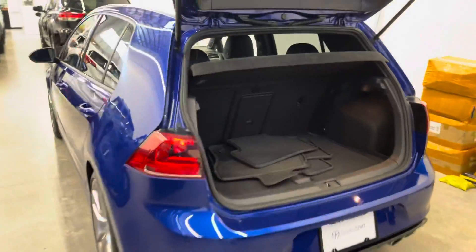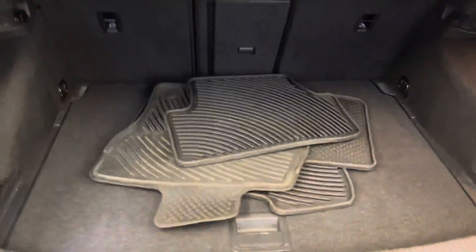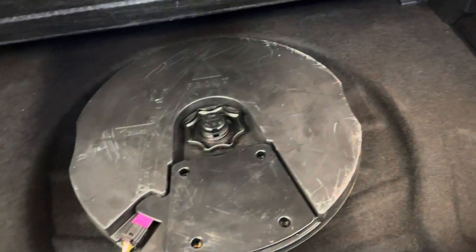Got carpet mats installed throughout the vehicle and the extra set of OEM rubber mats in the back. There's a sub down there, and a little bit of extra storage space.